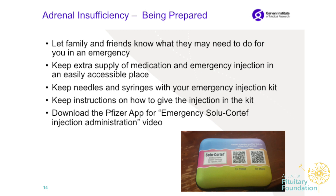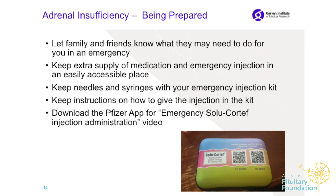Keep needles and syringes with your emergency kit. Keep instructions on how to give the injection in the kit. When I fill up the kit, I include a step-by-step reminder, because I go through the injection teaching step by step. You can show your family, and I have a lot to give out.